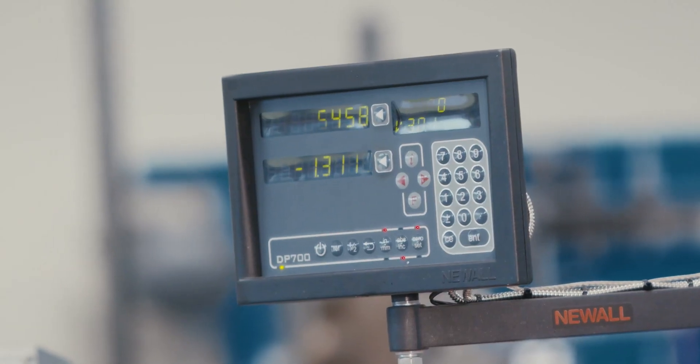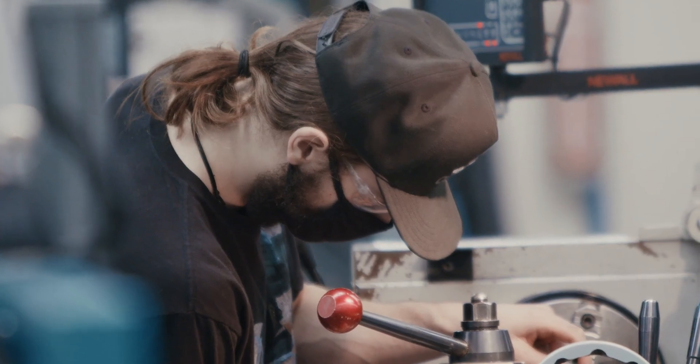Some of the other colleges — and I can't speak to all the programs — but some mechanical engineering courses are more theory-based. To me, the college experience is more about the hands-on piece, getting in there and working with the tools.